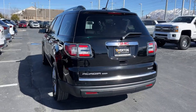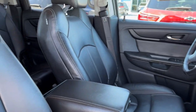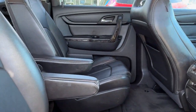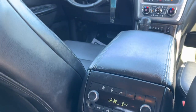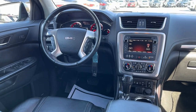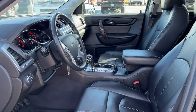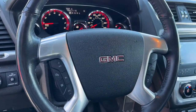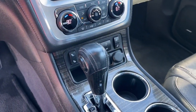Comfort and safety blend with brawny versatility in this ruggedly stylish Acadia. See for yourself when you take it out for a test drive. Our professional staff looks forward to giving you excellent service, and I'll see you in the next video.